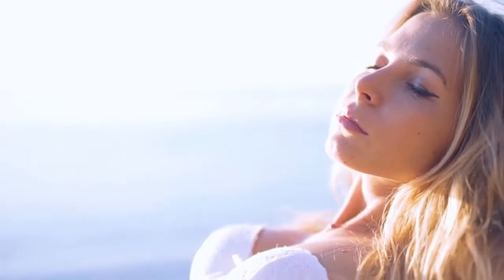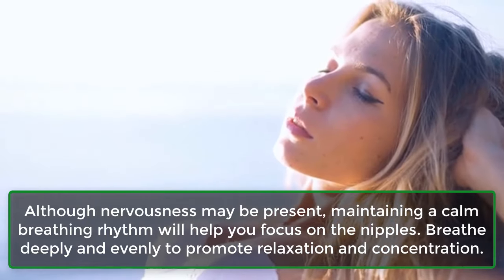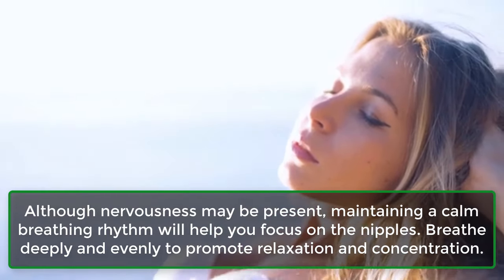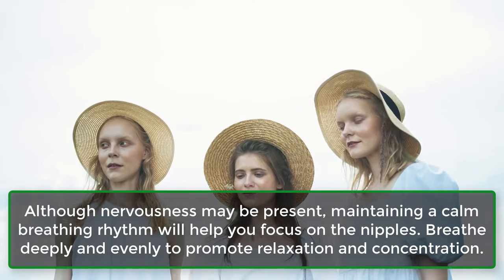Step 3: Breathe. Although nervousness may be present, maintaining a calm breathing rhythm will help you focus on the nipples. Breathe deeply and evenly to promote relaxation and concentration.